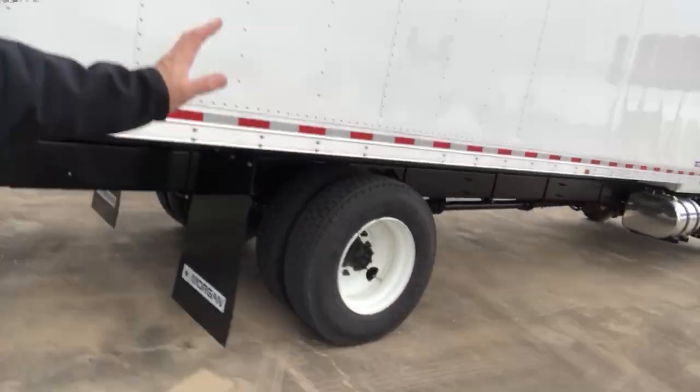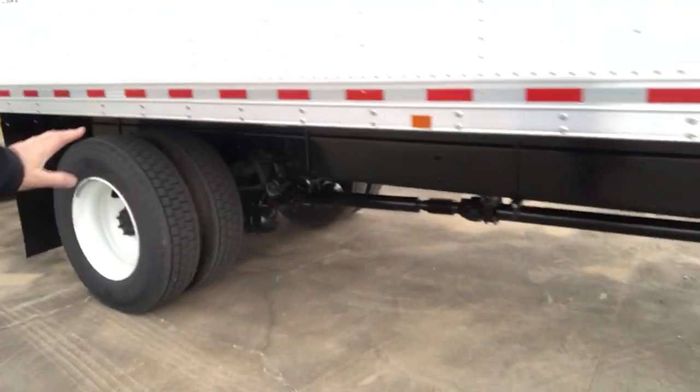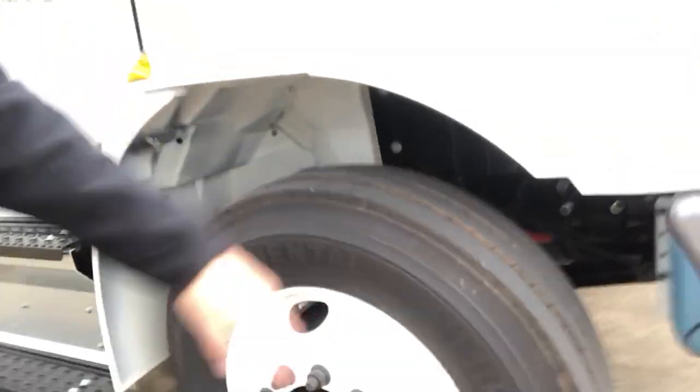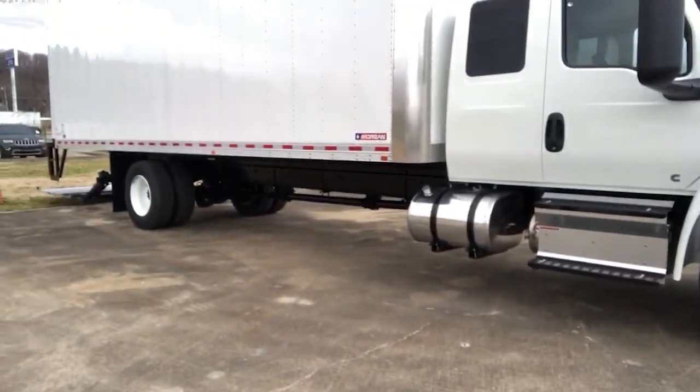Tires on the truck are the Continental low-profile 22.5 with good traction on the back. On the front, the steer tire is the Continental HSR — again, low-profile, 275 ADR tire.